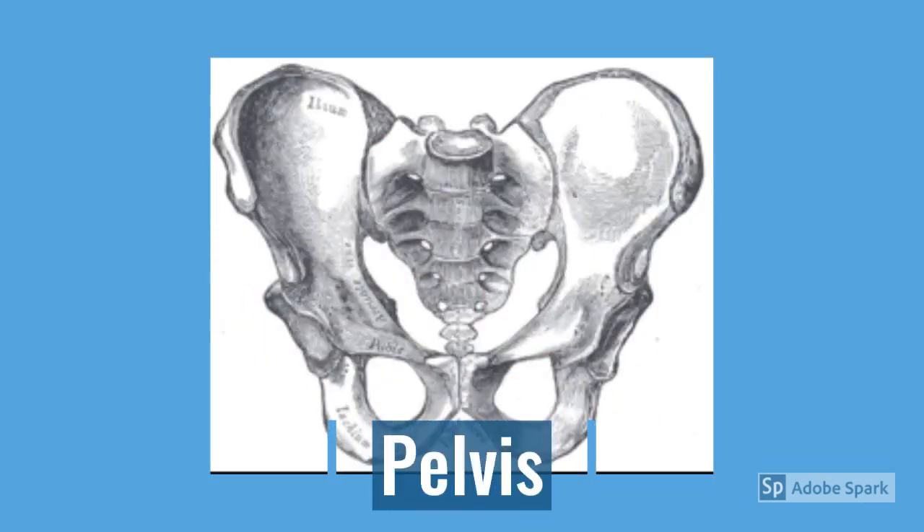Your pelvis is a big bone that helps protect some of your lower internal organs such as your intestines. It also allows you to connect your legs, which means you can move your legs independently and also sit down and rotate your body around in a circle.